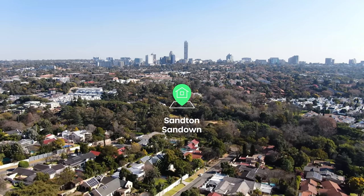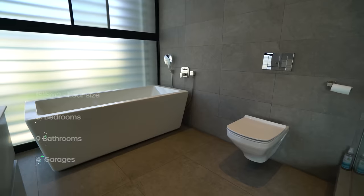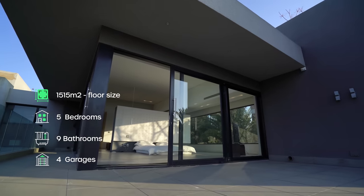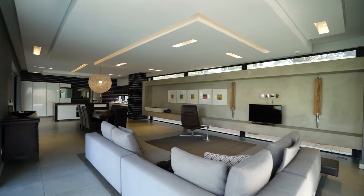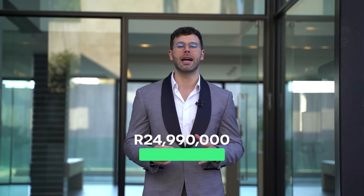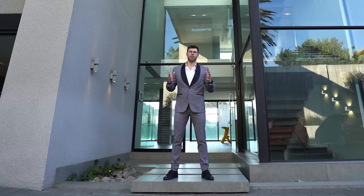Among the leafy green suburbs of Sandton stands a home that has been built and designed with the utmost attention to detail. Across its nine bathrooms, five bedrooms and multitude of entertainment spaces, every single inch of it will leave your guests talking. It is currently on the market for 24 million 990,000 rand and we're about to explore this modern masterpiece. My name is Chad Riveros. This is the Private Property Home Shopper Show. Welcome home.